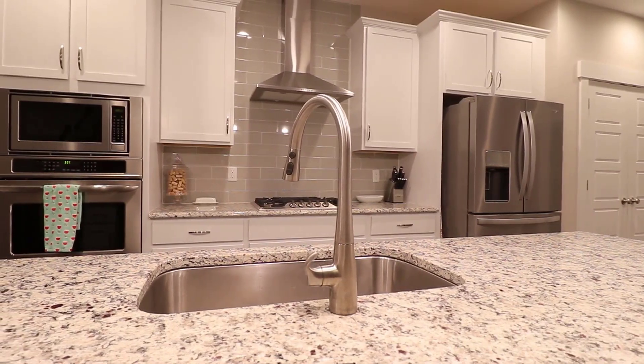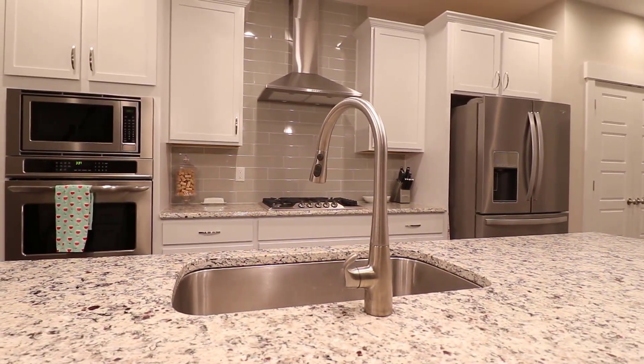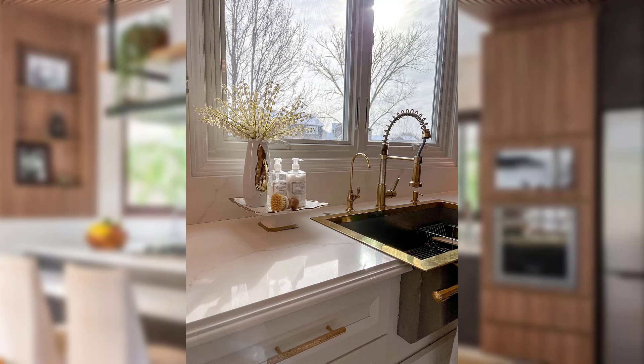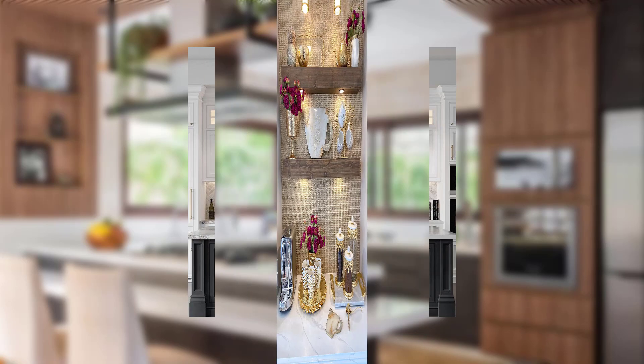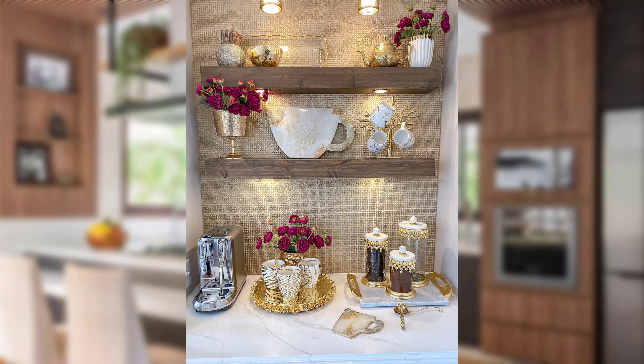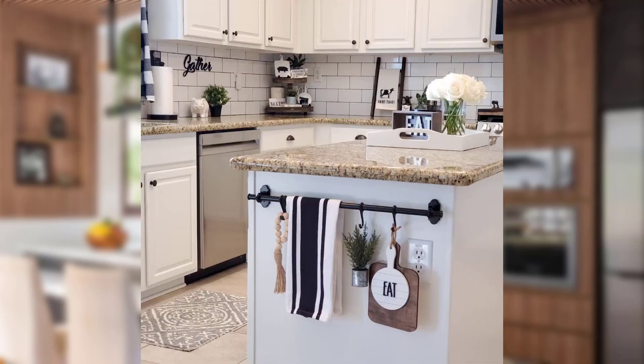Hello friends, welcome back to another video. In today's video we will talk about quick and easy kitchen updates every woman will love. As the heart of the home, the kitchen deserves a touch of love and attention to keep it fresh and inviting. As women, we take pride in creating a warm and stylish space.